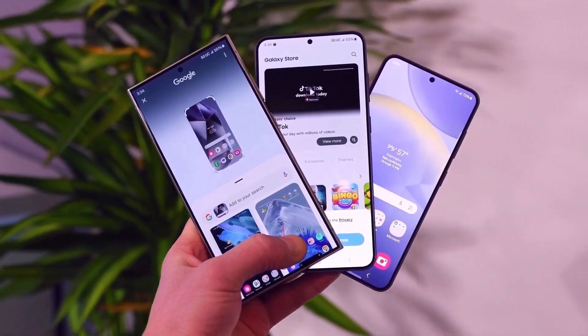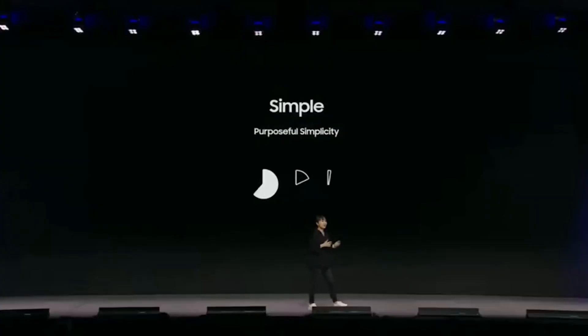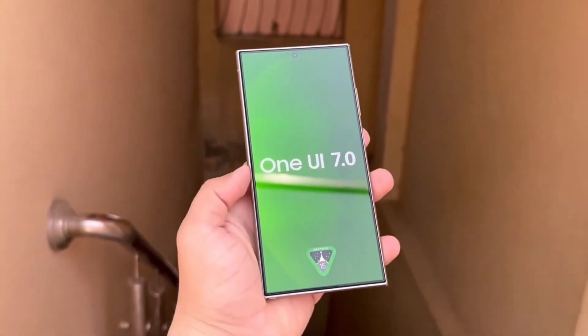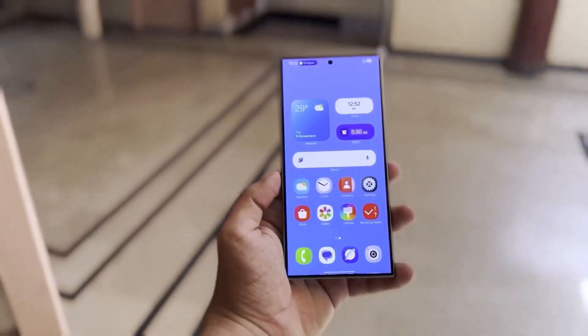This attention to detail ensures that the final release will deliver a seamless and stable experience for users. Beyond software, Samsung is also pushing the boundaries of hardware innovation with the Galaxy S25 series. The integration of One UI 7.0 out of the box showcases the synergy between Samsung's hardware and software ecosystems.